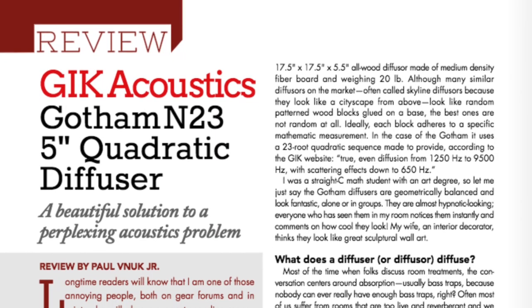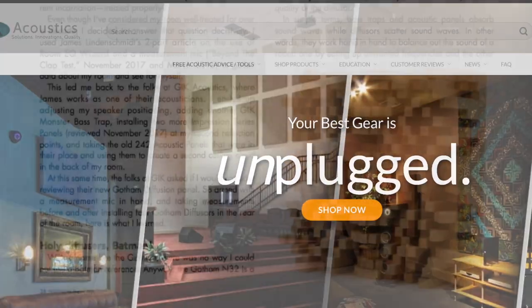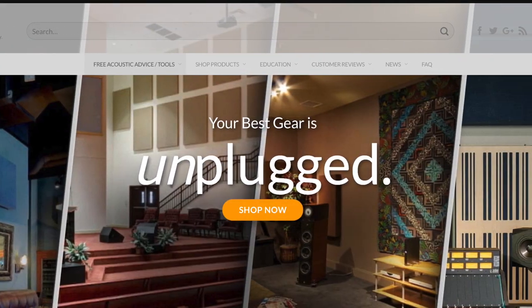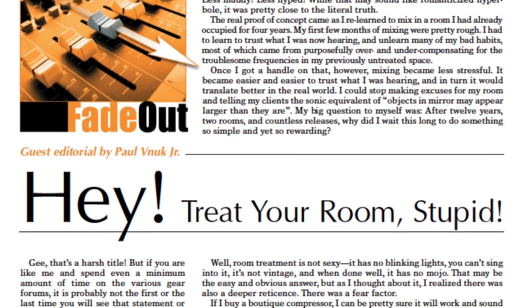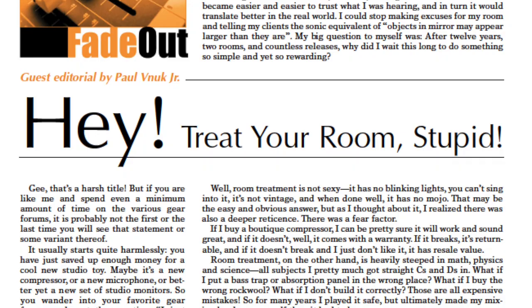Paul Vinok from Recording Magazine. In a recent issue of our magazine, we reviewed the Gotham diffuser from GIK Acoustics. GIK are based in Atlanta, Georgia. My GIK story starts about 10 years ago when I decided to treat my room. I wrote a piece for Recording Magazine essentially called 'Treat Your Room Stupid.'